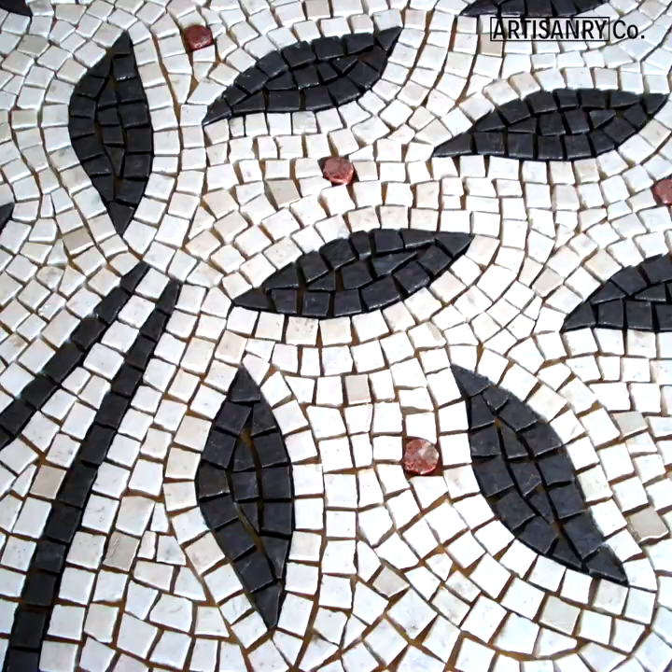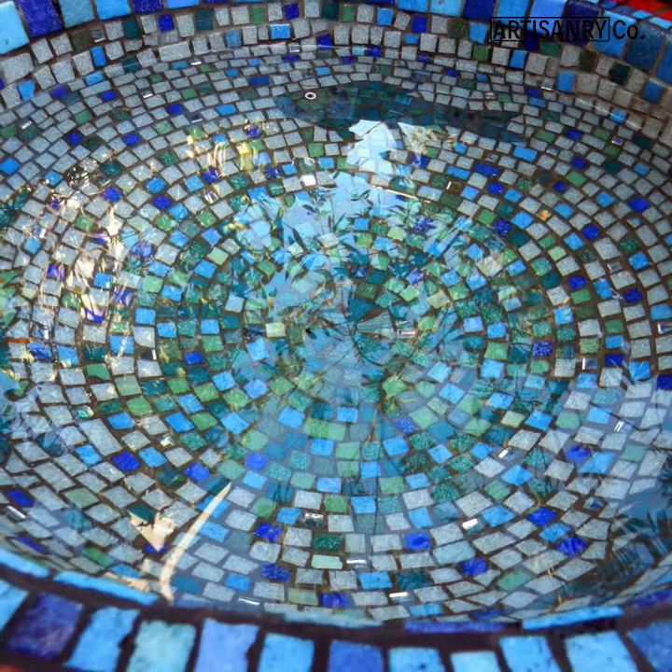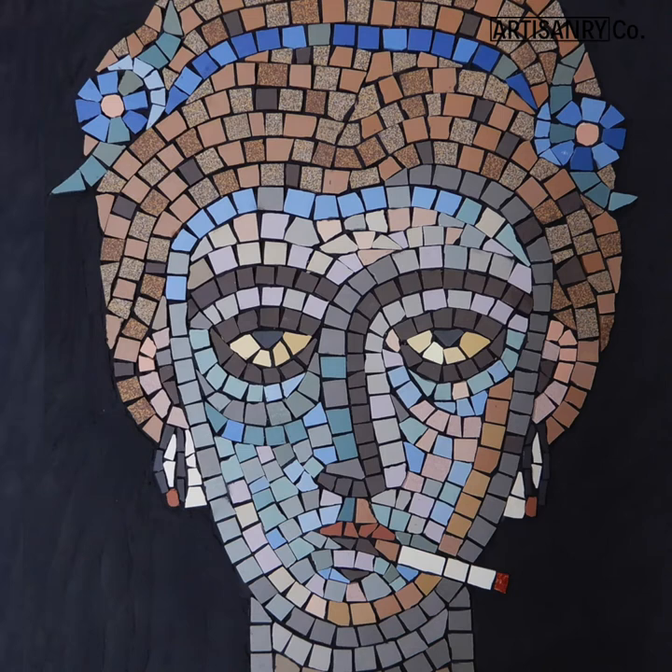The thing I really like about mosaics is that no two are the same, which means that each one is unique. They're very personal and specific to the place and the people that they're made for.